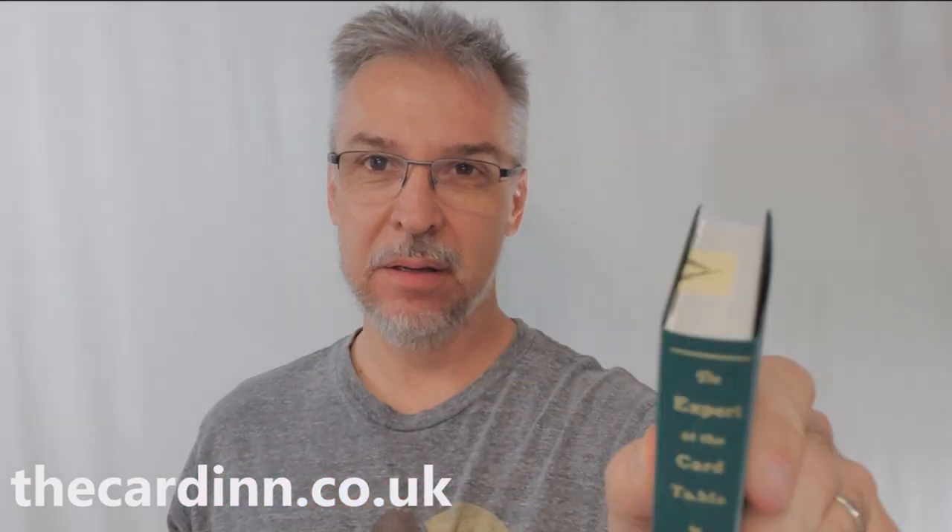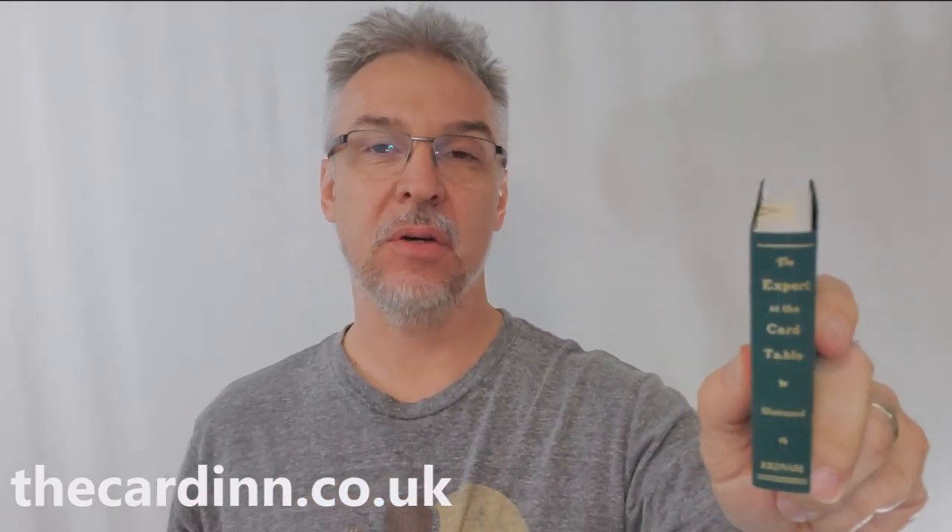Hey everybody, welcome back to the channel. That's right, it's Saturday and we're doing an extra special deck review today because we do a lot of magic reviews.